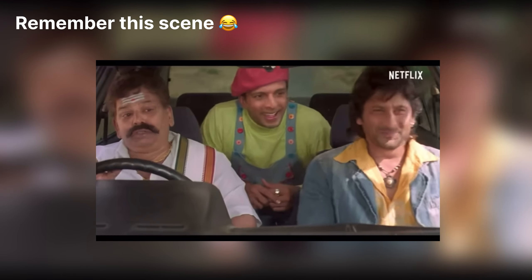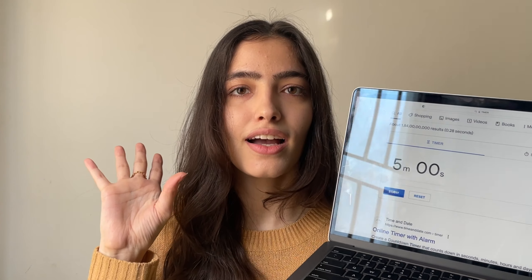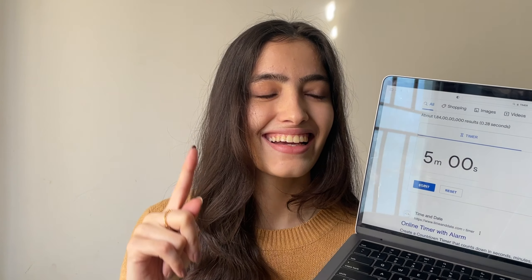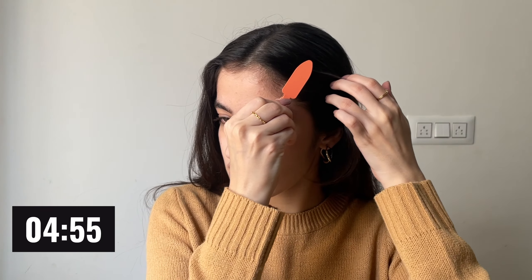You have to be very quick while doing this. I think I should actually put a timer for five minutes so we know when it's done. So this is five minutes — are we ready? And start! You have to use products that blend very easily, for obvious reasons.